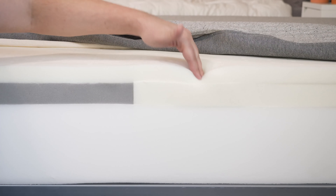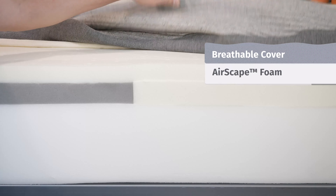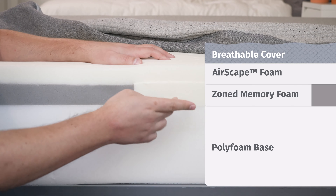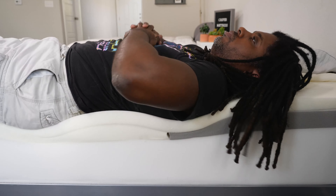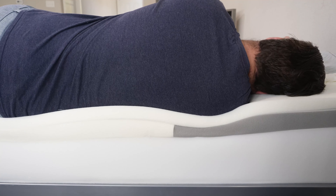Moving over to the Casper, on top there's a layer of Airscape foam — essentially a more responsive polyfoam that's ventilated for airflow. Below that, a special layer of memory foam featuring zone support. This layer is firmer towards the center and softer towards the head and foot of the mattress, making it feel more supportive when back or stomach sleeping, and more pressure-relieving when on your side.